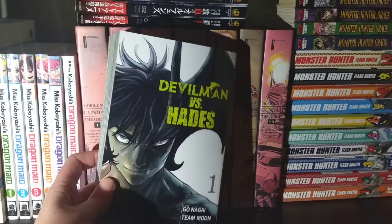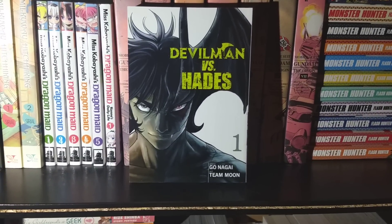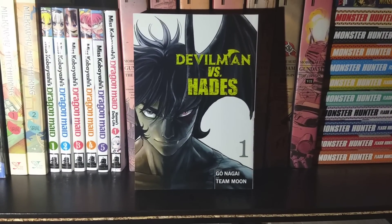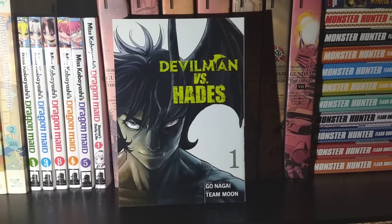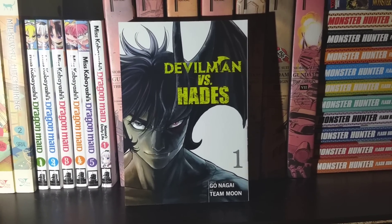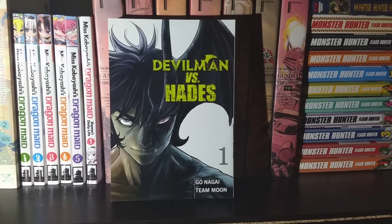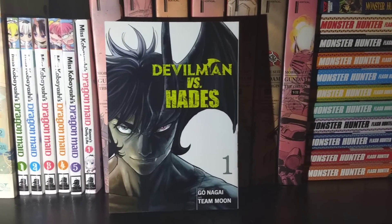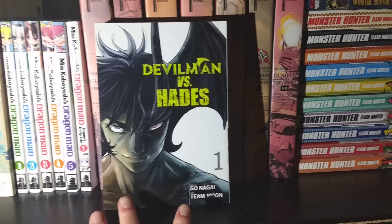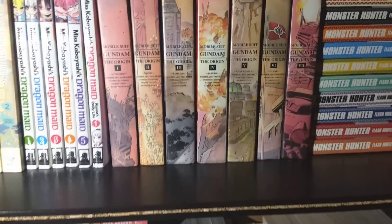Next up we have Devilman vs. Hades, Volume 1. Since I have jumped on the Devilman train and there's no way I'm hopping off now, I figured I'd go ahead and pick up the next in the Devilman series of manga. I'm definitely looking forward to the classics collection of the original Devilman, but until then I'm going to sate myself with this and the other Devilman release that Seven Seas has been putting out lately.